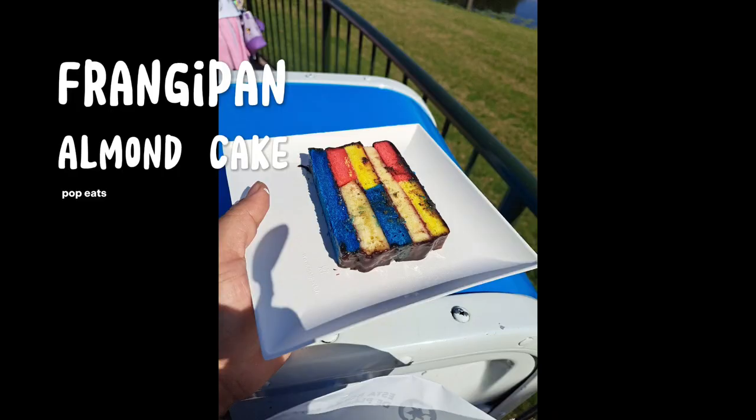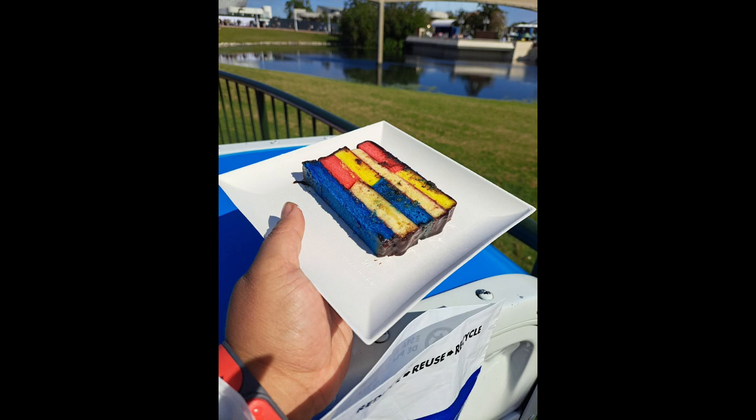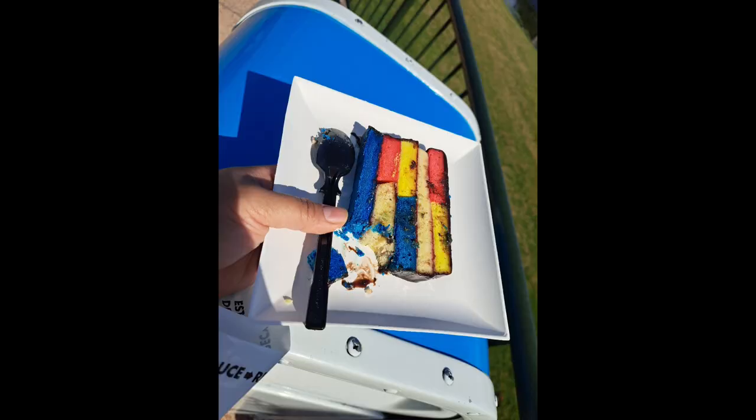So we made our way to Pop Eats for this frangipan cake. If I were rating things from 1 to 10, this gets a negative 100 — it was so bad, guys. Don't get the frangipan cake. Don't do it.